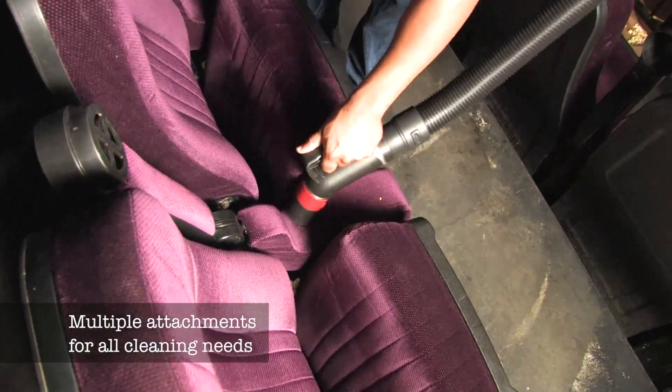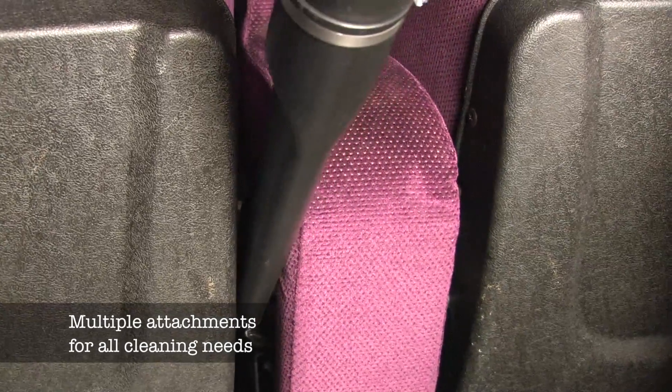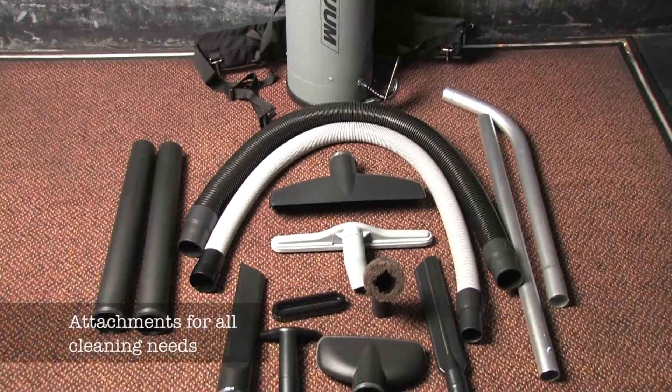It comes with multiple attachments for all your cleaning needs from large to small cleanups. It is constructed of durable polyethylene. The Bakuum is a great solution for all your vacuuming needs.